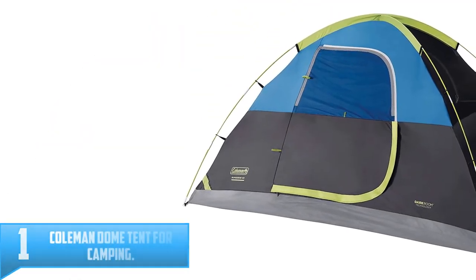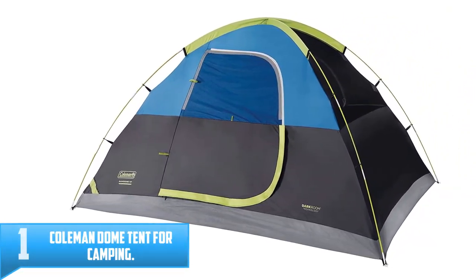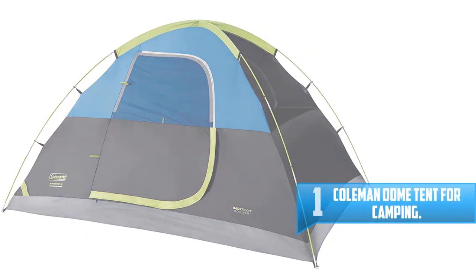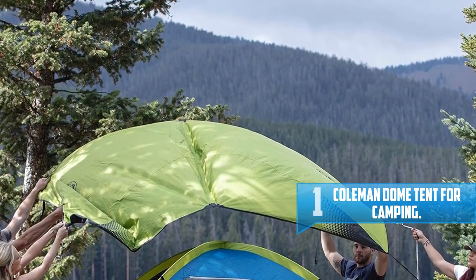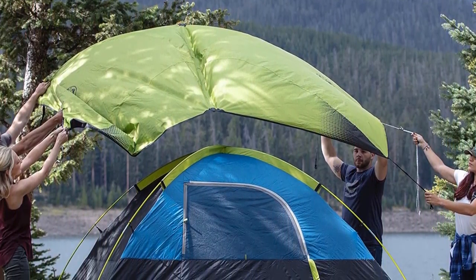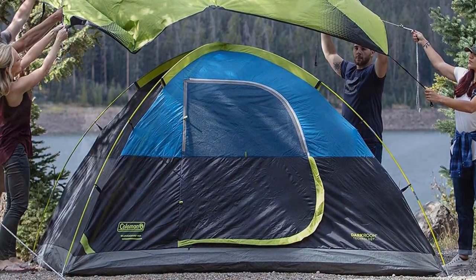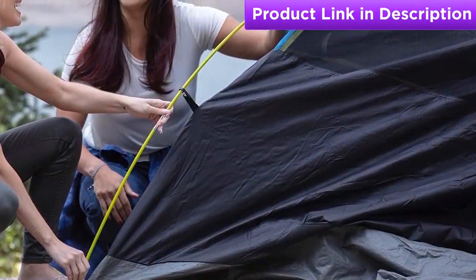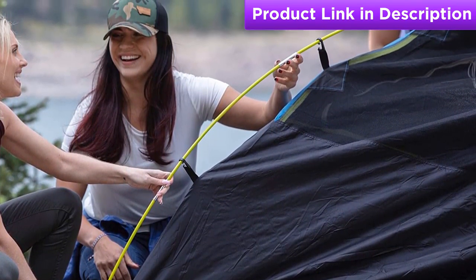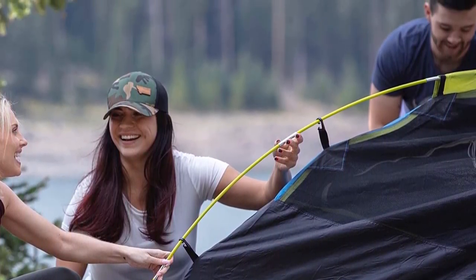Number one: Coleman Dome Tent for Camping. Sleep past sunrise or put the kids to bed early with the Coleman four-person Carlsbad DarkRoom Dome camping tent with screen room. It blocks 90% of sunlight and reduces heat inside the tent versus a comparable Coleman tent for more comfortable rest at any time. A separate screen room lets you watch nature unfold while keeping bugs away, and with a full floor in the screen room, you can also use it as extra sleeping space on warmer nights.